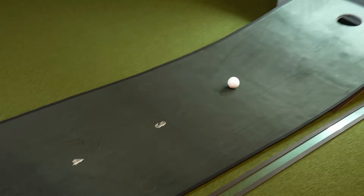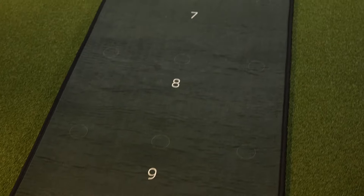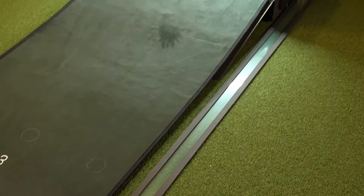The mat has 27 marked positions to putt from, arranged in a hexagonal pattern. This allows you to practice putts from different angles and distances, replicating the variety of putts you actually face on the course. The ball return system is designed to catch your putts and feed the ball back to you so you can keep practicing without constantly walking to the hole to retrieve it — or having it overshoot into the living room.